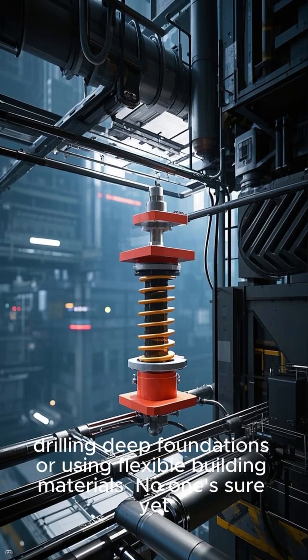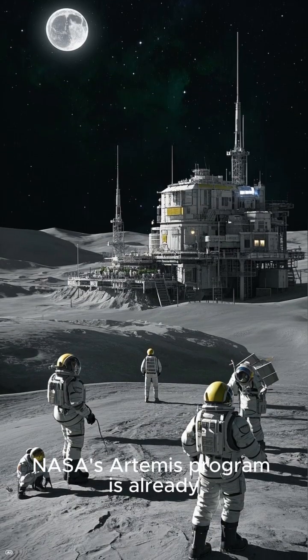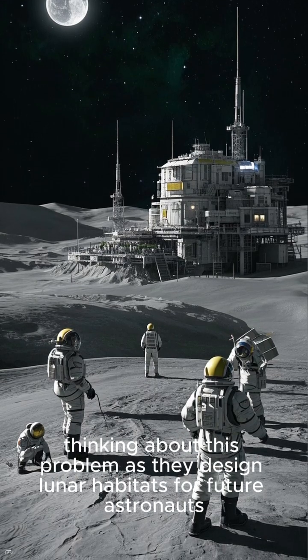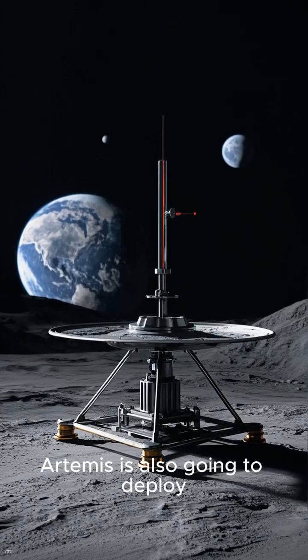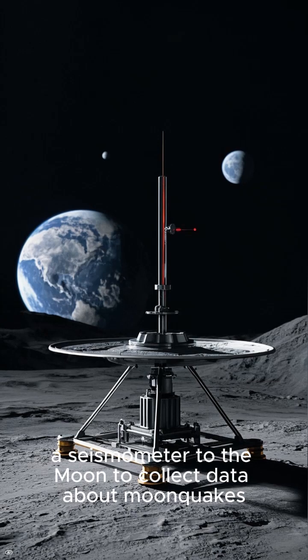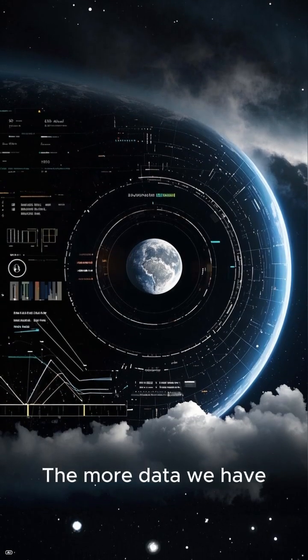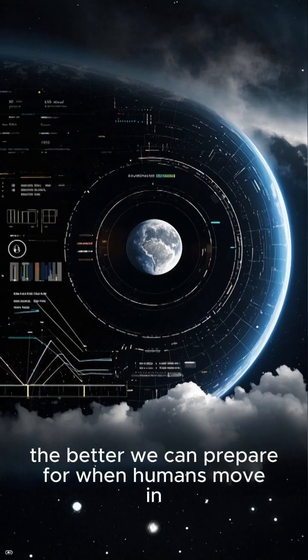No one's sure yet. NASA's Artemis program is already thinking about this problem as they design lunar habitats for future astronauts. Artemis is also going to deploy a seismometer to the moon to collect data about moonquakes. The more data we have, the better we can prepare for when humans move in.